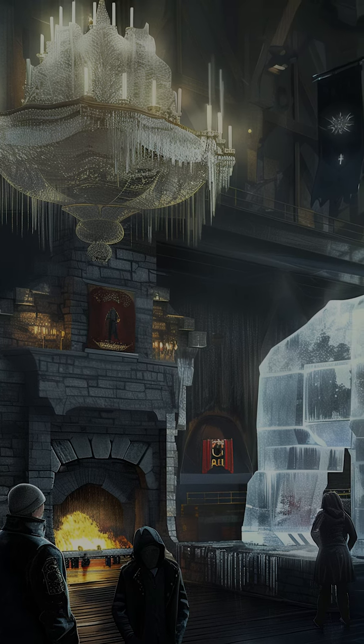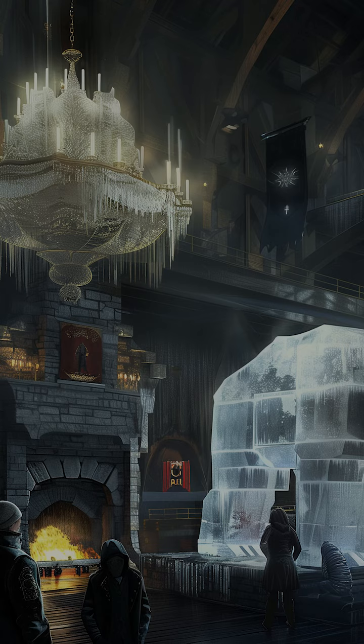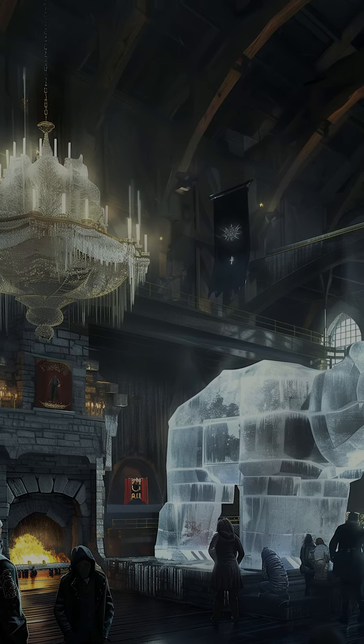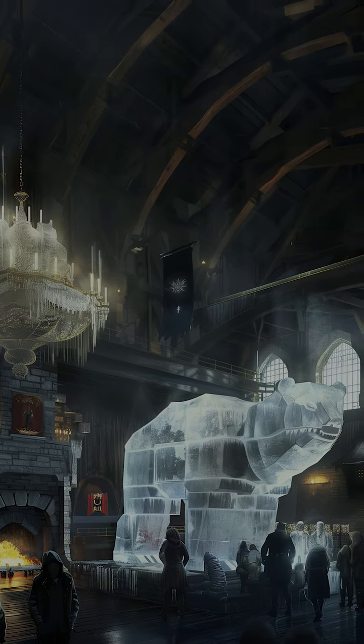Upon entering, visitors are greeted by the Great Hall, with high vaulted ceilings and chandeliers made of ice sparkling like diamonds. A massive stone fireplace dominates one wall, with a roaring fire providing warmth and a cozy ambience.